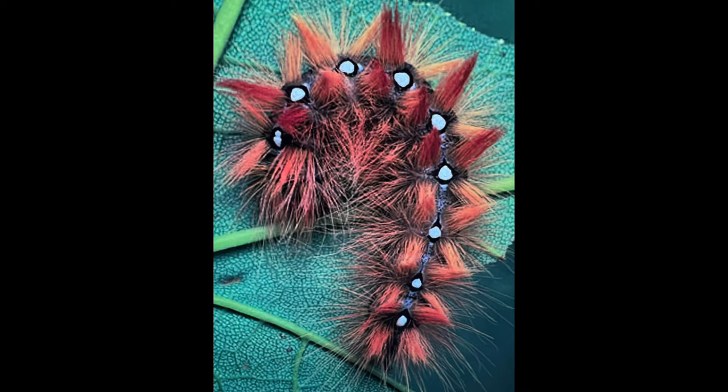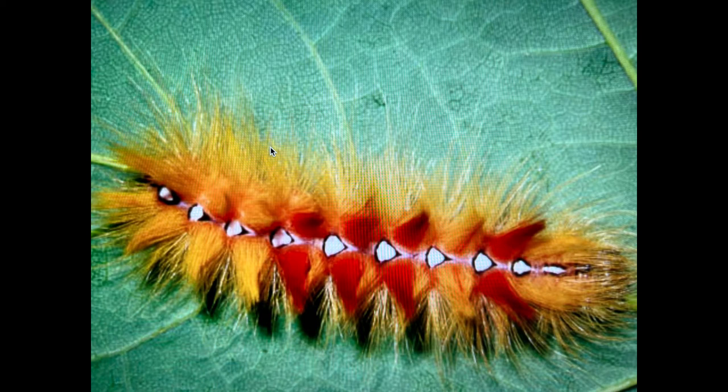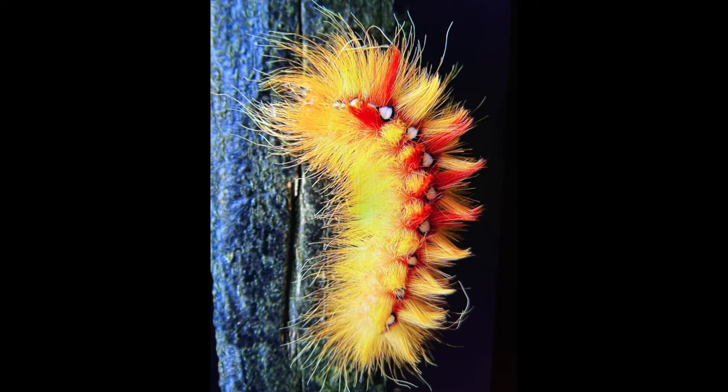Here we have the fiery sycamore moth caterpillar, one of the most colorful and hairy species to be found in England. This caterpillar is easily recognized by its distinctive row of dorsal markings: black-edged, snow-white, diamond-like spots running down its back.